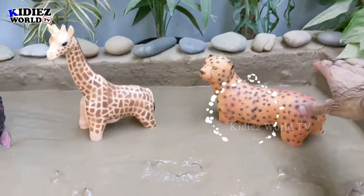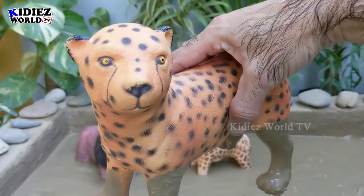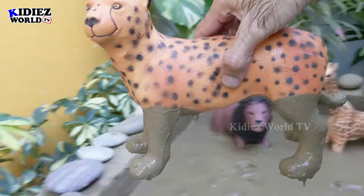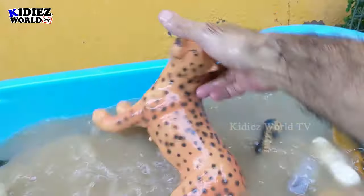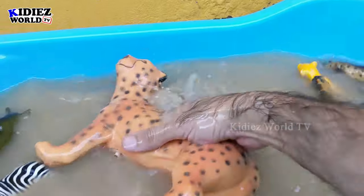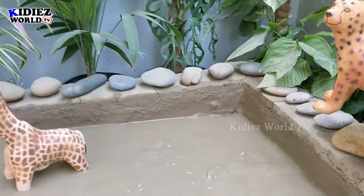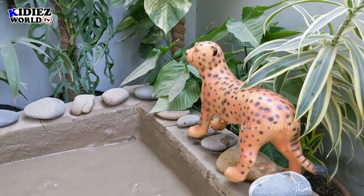The next one we have is cheetah — the big wild cat is here in the mud ground and this one is huge, a mighty big one, a wild and very fast running animal on the planet. Let's watch him. Here we go, cheetah, a mighty big one! Let me keep him here — oh wow, he stayed!